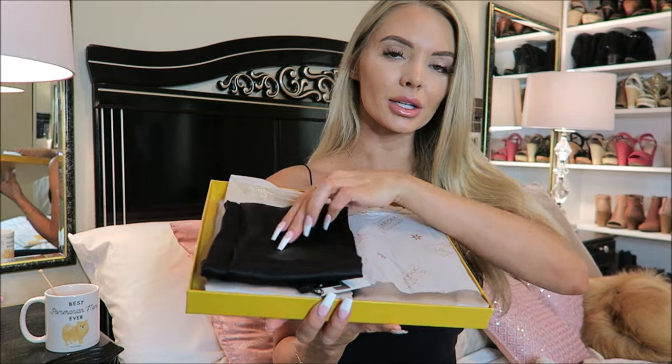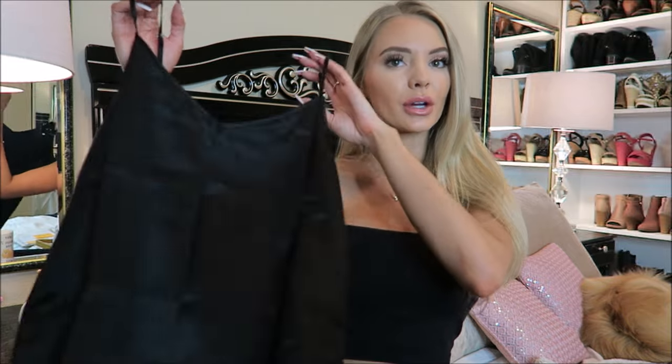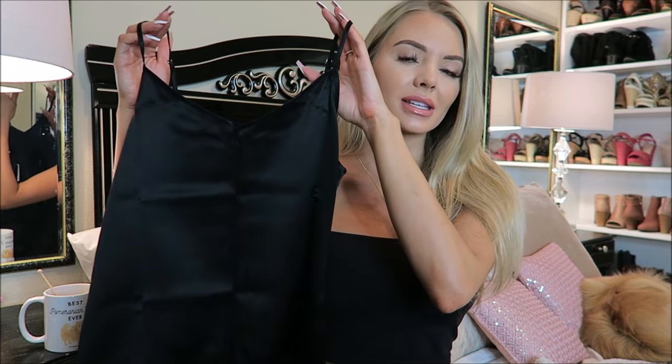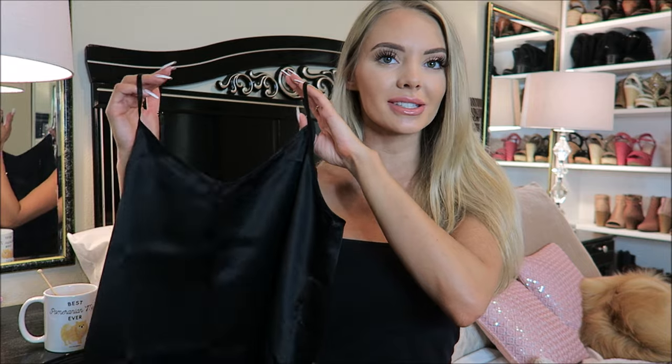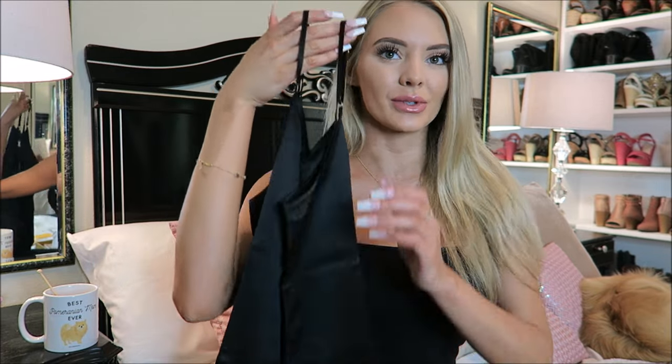So first thing I got is this gorgeous camisole, and I've been wanting a silk camisole for so long. I feel like black was just the perfect color for me since it goes with most of your outfits. I can imagine this gorgeous with jeans tucked in or shorts for the summertime. All I'm gonna do is iron or steam it — it's so soft, it's so so soft.